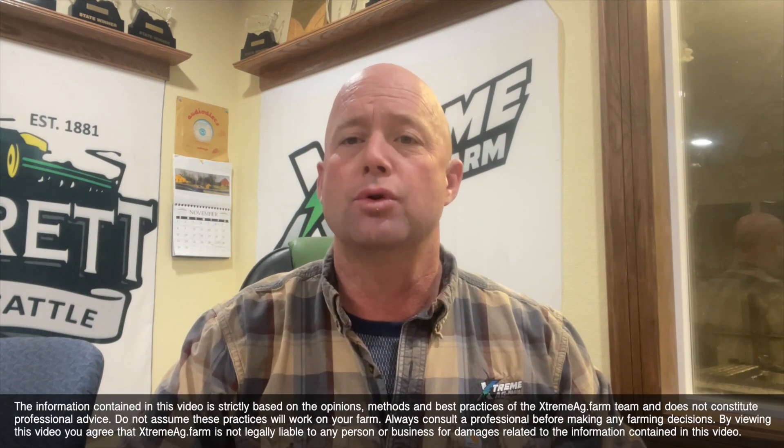Hi, this is Kelly Gere from Extreme Ag. I'm here to visit with you about my trial with Sound Agriculture and their product Source that we added to my fungicide at tassel time in corn. This was an incredibly variable field, with a lot of elevation change, which is typical of my ground here in western Iowa.